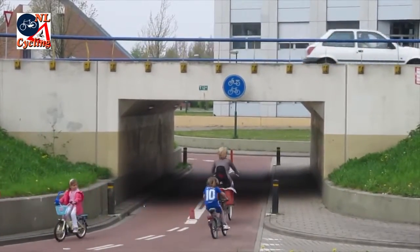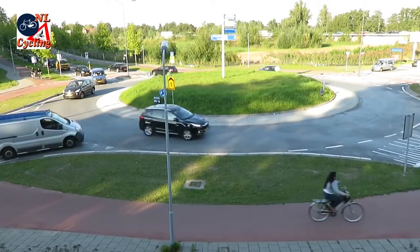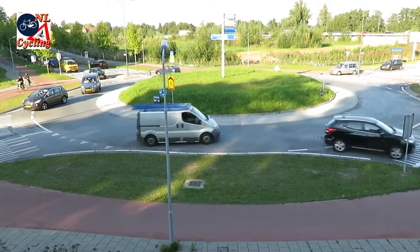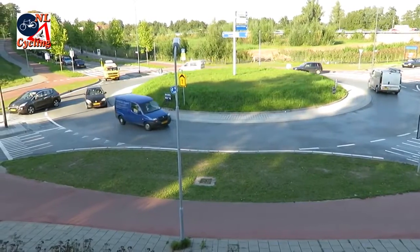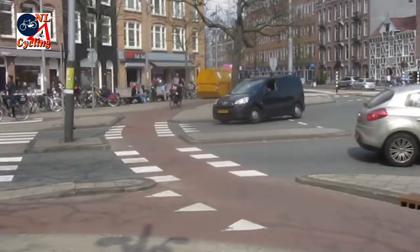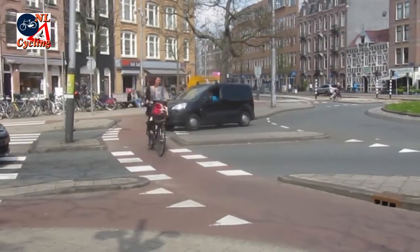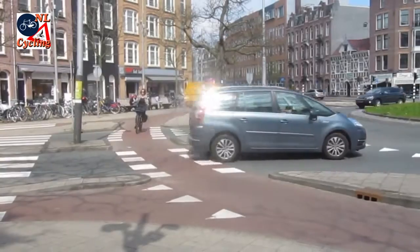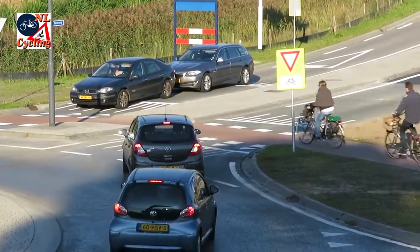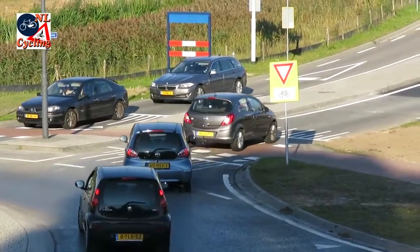The safety, the easily understood design, the space efficiency and the capacity of modern Dutch roundabouts makes them very popular with road managers but also with road users. Even the more vulnerable road users — people walking and cycling — prefer roundabouts over signalized intersections. The fast traffic flow and the safe and logical design makes roundabouts very convenient.